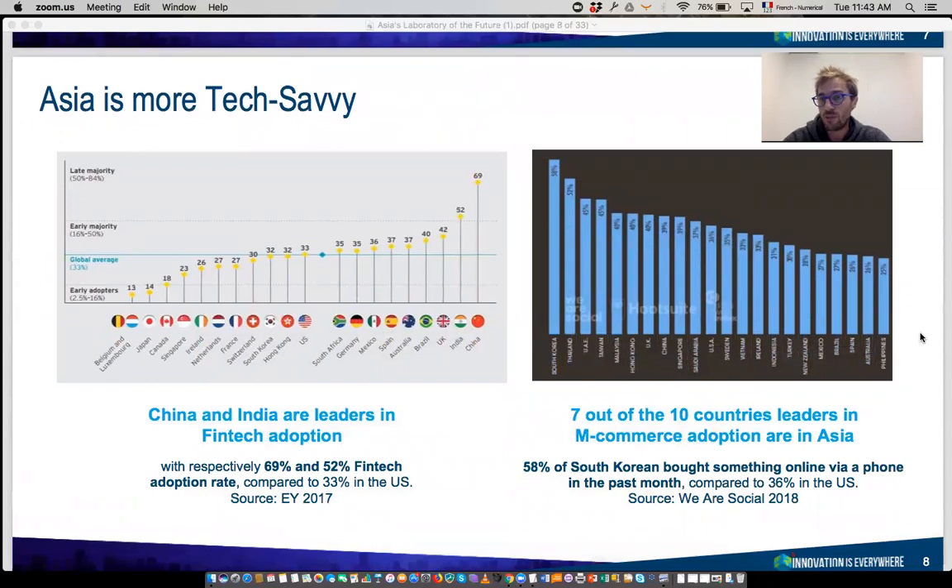Asia is also more tech-savvy. If you travel to any country in Asia, you will be amazed by the intensity with which people use their smartphones. China and India are very strong early adopters of technology, and it takes them little time to reach high penetration of smartphone, mobile commerce, fintech, and AI. In terms of mobile commerce, all the top countries for adoption are in Asia — South Korea, Thailand, Taiwan, Malaysia, Hong Kong. The intensity of mobile phone use here is much more extreme than in Western countries, which drives innovation on a mobile-first basis.